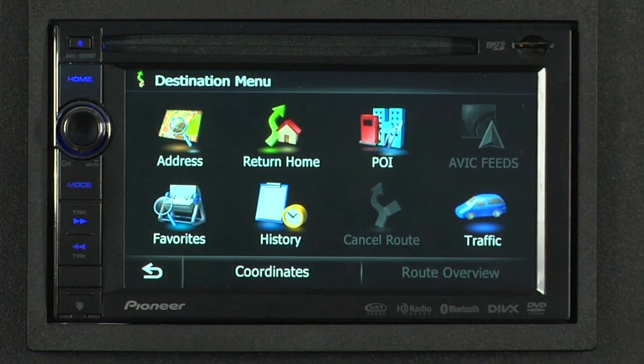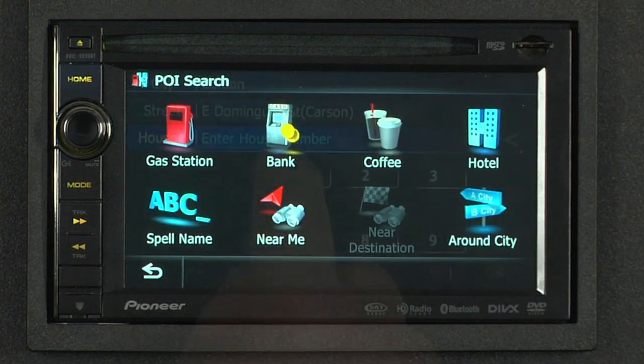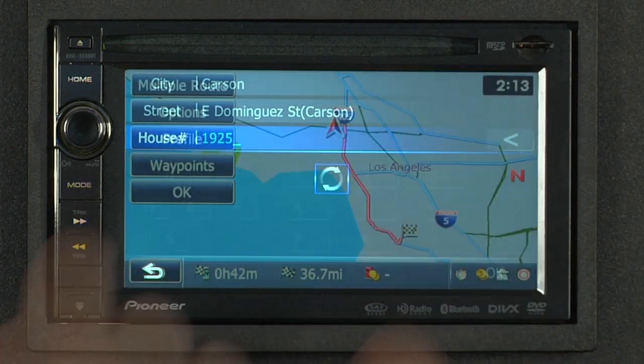The X930 features a full turn-by-turn GPS navigation system with over 12 million points of interest. It's easy to navigate to an address, local points of interest, or just about anywhere.